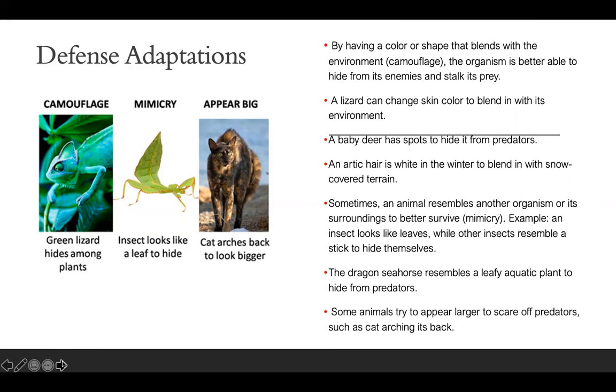Some animals try to appear larger to scare off predators, such as cats arching their backs. Anytime you see a cat arching its back, nine out of ten times it's trying to appear bigger. For example, if a dog comes up and tries to hurt it, the cat will arch its back and hiss so it can appear to be bigger than the dog.